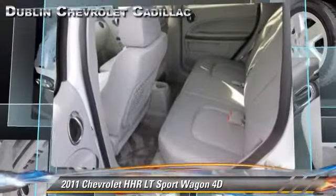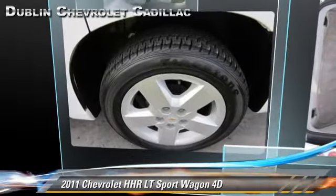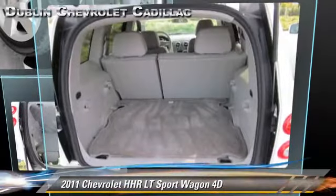Comfort and convenience features include powered door locks, cruise control, and XM radio. Give us a call to schedule your test drive today.